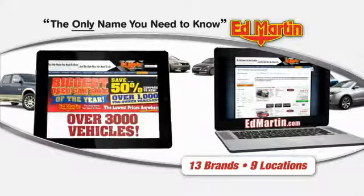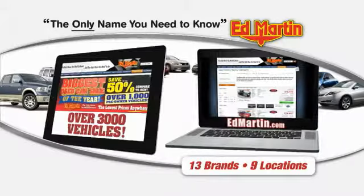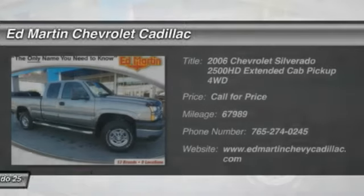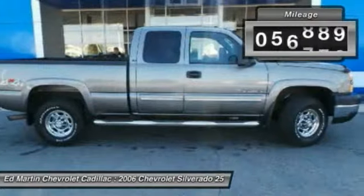Thank you for clicking our video. You can also shop over 3,000 more cars and trucks online at edmartin.com. The 2006 Silverado 2500 HD — this pickup truck pulls unlike any other. This vehicle has less than 70,000 miles.